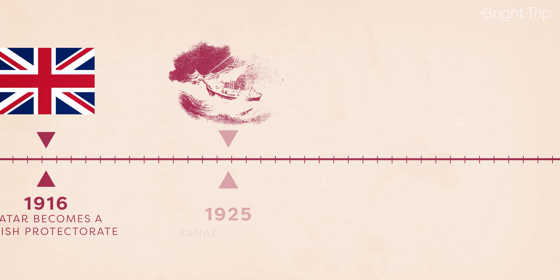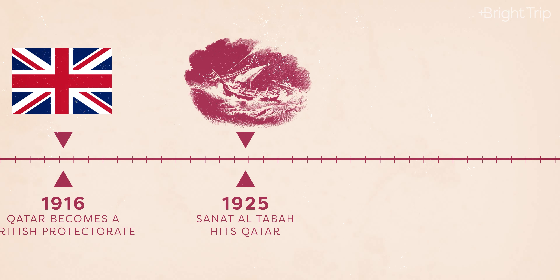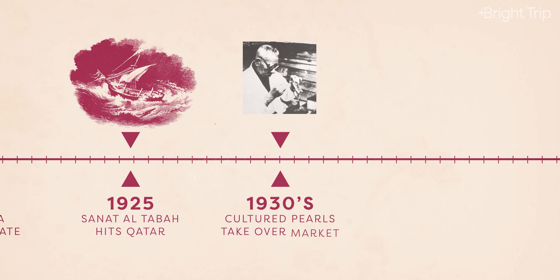In the early 1900s, the people of Qatar were facing struggle after struggle. In 1925, a terrible storm hit the Arabian Gulf known as Senat al-Tab'a, killing around 8,000 people — almost half of the seafaring population in Qatar at the time. Then in the 1930s, a Japanese engineer named Kochiki Mikimoto invented cultured pearls that could be created in controlled oyster farms. This technique made pearls easier and cheaper to produce, and consequently led to a collapse of the pearling industry in Qatar and across the Gulf region.